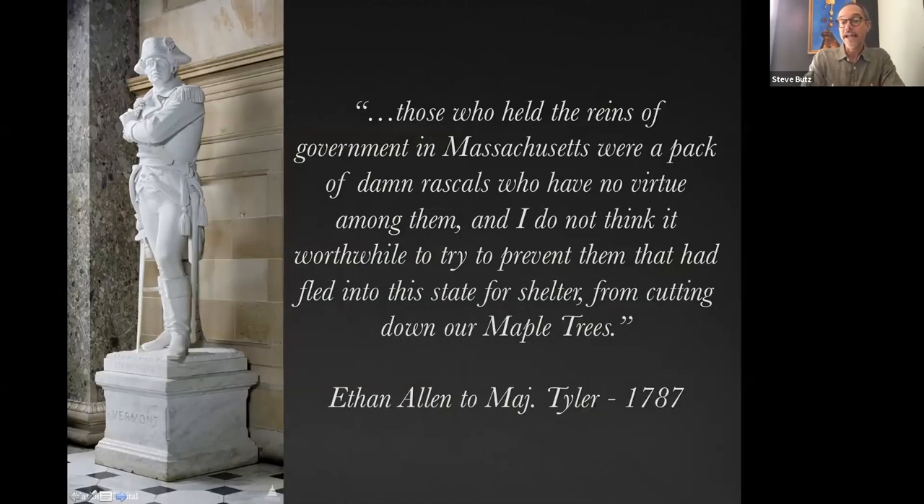We also know that Ethan Allen knew about the settlement because he was approached by Major Tyler, who asked if Allen could help get the Shaysites out of the woods so they could arrest them. Ethan Allen famously said, 'I don't think it worthwhile to prevent them that had fled into the state for shelter from cutting down our own maple trees.' He also viewed the Massachusetts government as a pack of — and no offense to anyone from Massachusetts — 'damn rascals.' This was just before Ethan Allen moved up to Burlington, so he was still in the area and knew exactly what was going on with the creation of this hidden settlement.